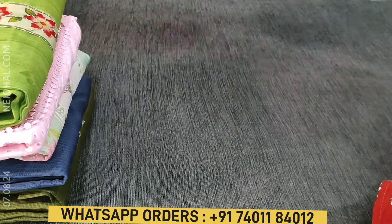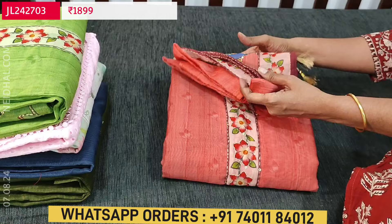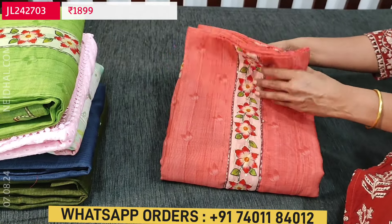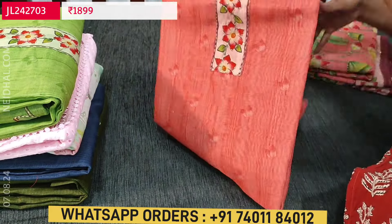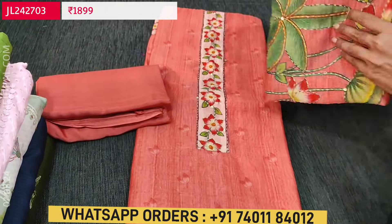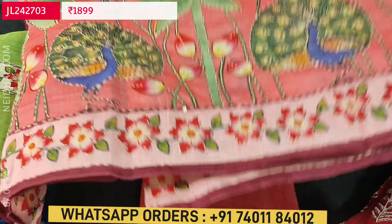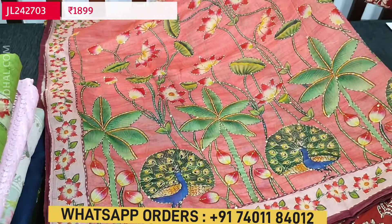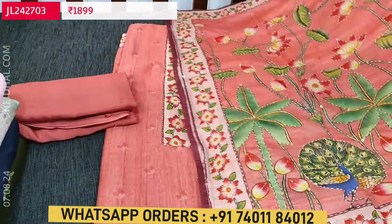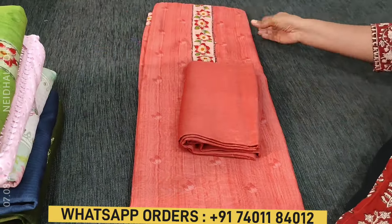Next color is a peachish pink with matching sand-tone bottom and the same kind of dupatta with rich kanta work. These sets are priced at ₹1,899. There is one more color — bright green — with the same design.